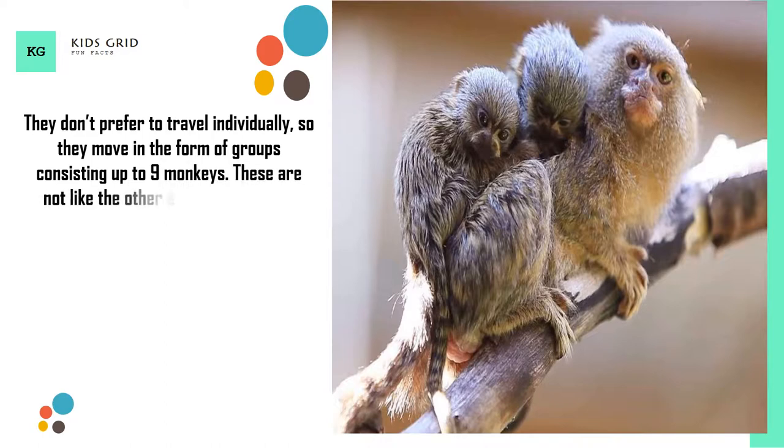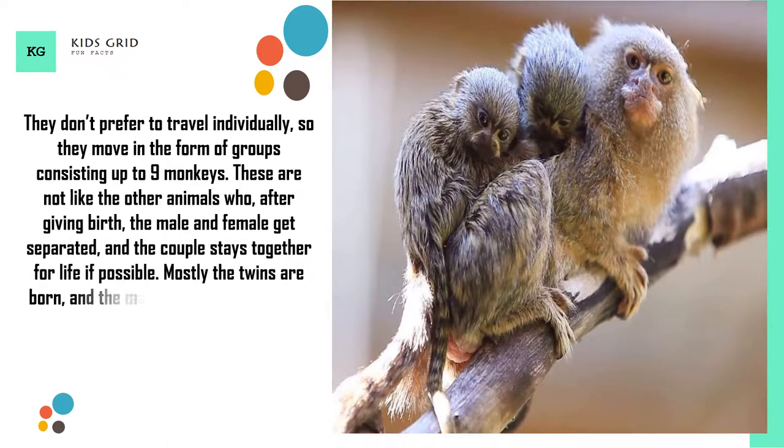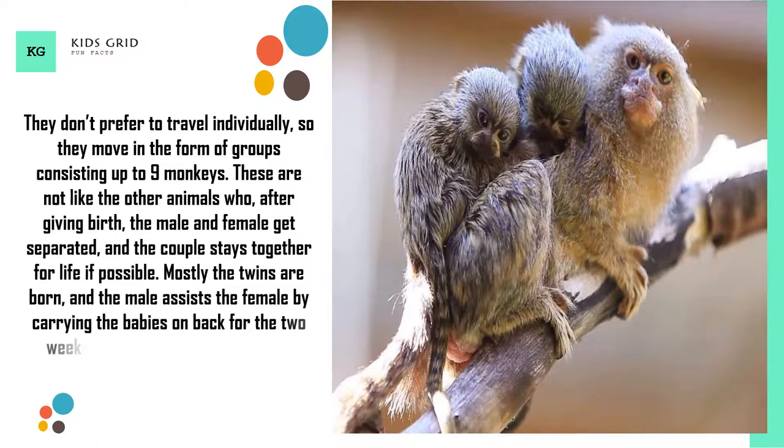These are not like other animals where, after giving birth, the male and female get separated — the couple stays together for life if possible. Mostly twins are born, and the male assists the female by carrying the babies on his back for 2 weeks after birth.